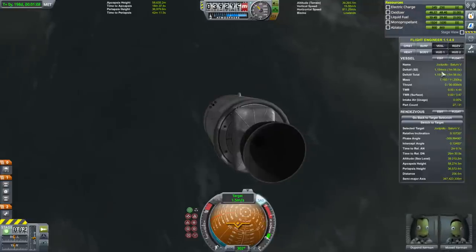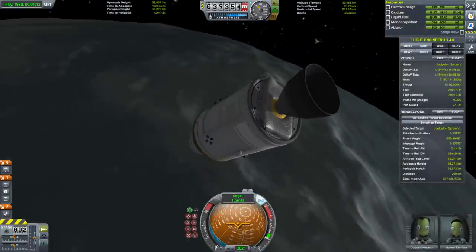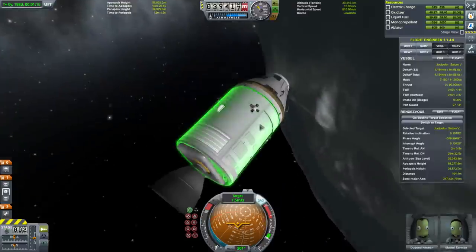We only have 1,154 meters per second left. If we really want to get back home, it might be useful to pack more fuel next time.